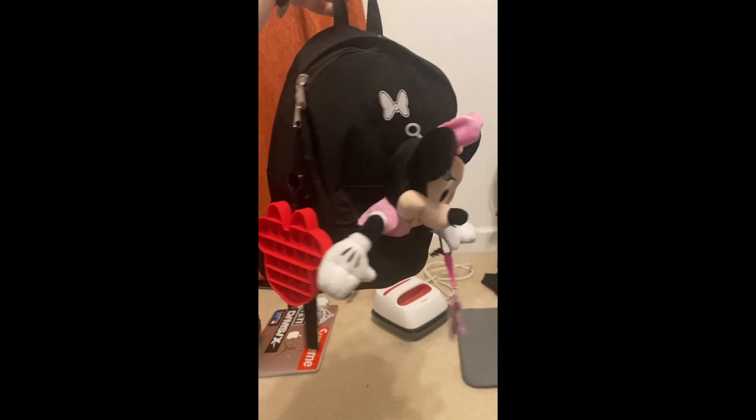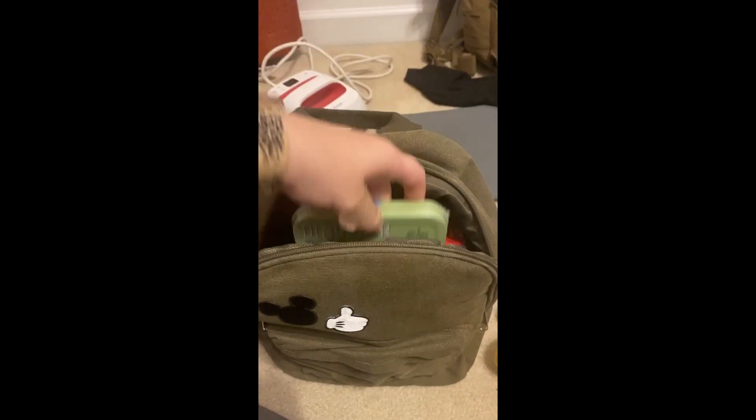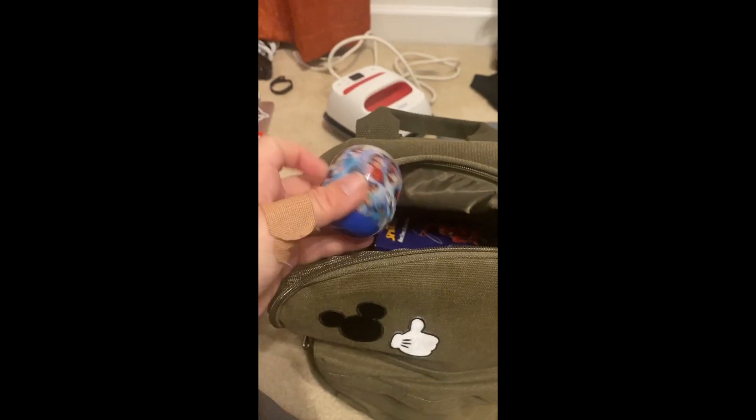NC Party Pals — if you're in the Goldsboro area, she is amazing. April is so good at what she does. I had Mickey and Minnie come to our house and invite the kids to their home using these bags, and this was how my kids found out we were going to Disney.